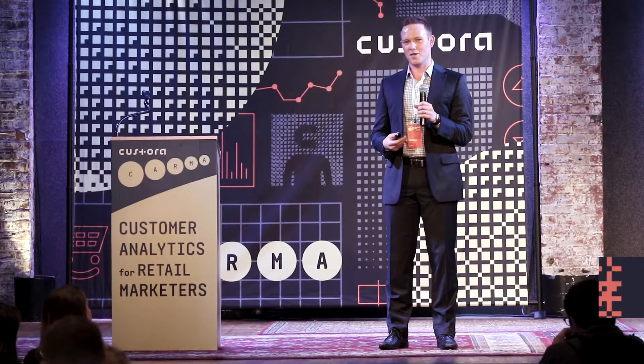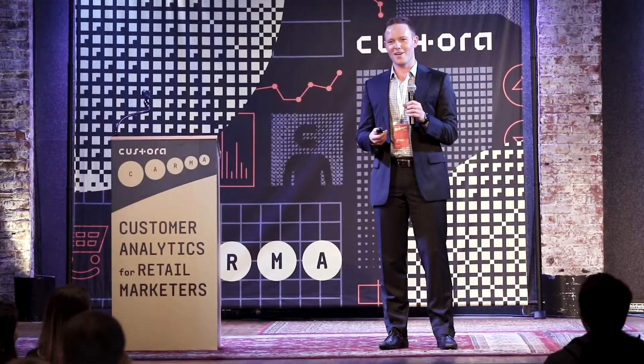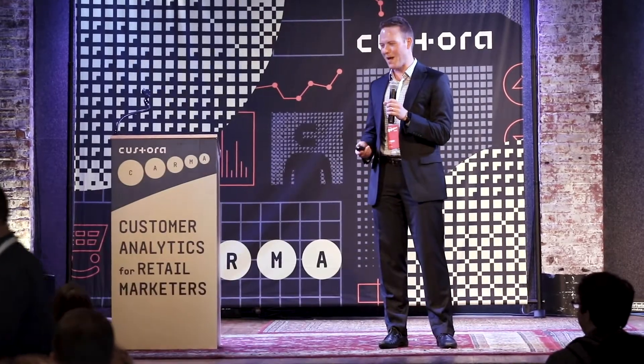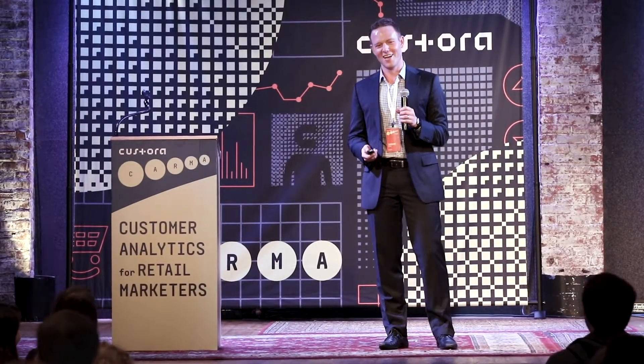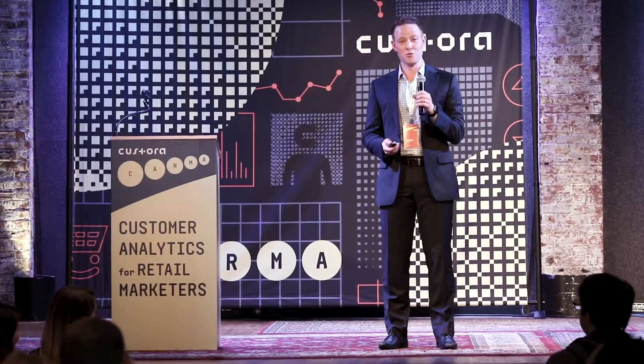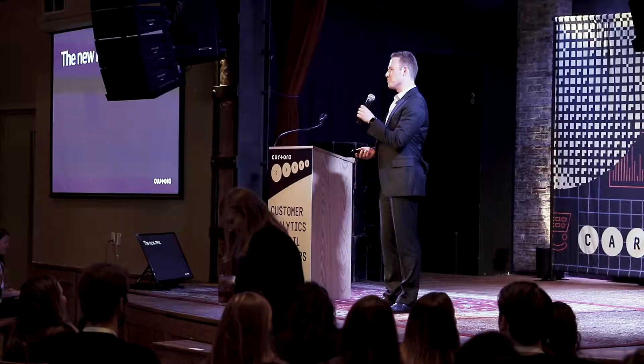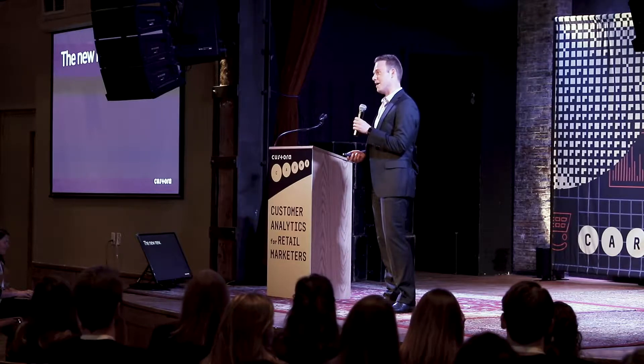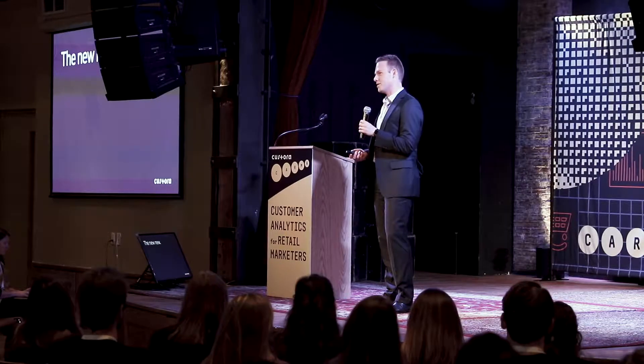Carrying on in the French theme, I thought before we dive into Spotlight, we would actually start with a little amuse-bouche to wet the palate after lunch. So I'm going to introduce you to the Nunu — something that our data science and product team have been working on for the past year, essentially, and we're really excited to introduce.